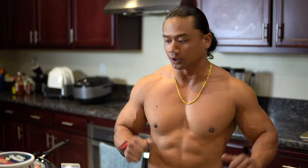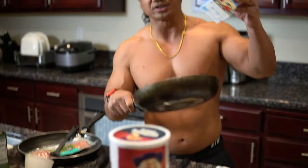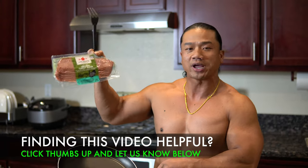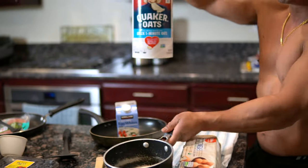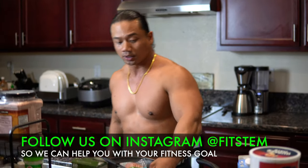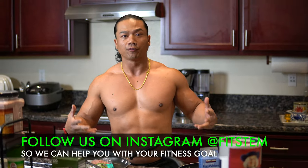First of all, we're going to go over the list of items you're going to need to cook this awesome meal. We have a regular frying pan where we're going to cook our egg whites. There's also a flat pan where we're going to cook our turkey bacon — this is so delicious, turkey bacon is where it's at. And we have a small bowl for one cup of oatmeal, plus a one-cup measuring cup. That's all the tools you'll be needing for this meal.